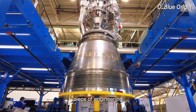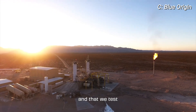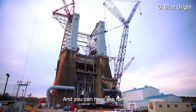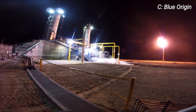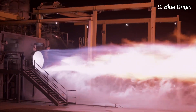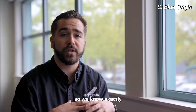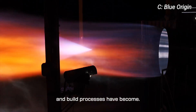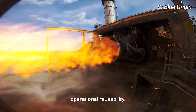It's an incredible piece of engineering that we built here in Kent and that we test in West Texas and soon at our Marshall Space Flight Test Center at 4670. You can hear the rumble and feel the energy of the BE-4 engine — raw power. We put the engine through its paces. We try to break it on the test end so we know exactly what the limits of the design and build processes have become. That is us practicing operational reusability.